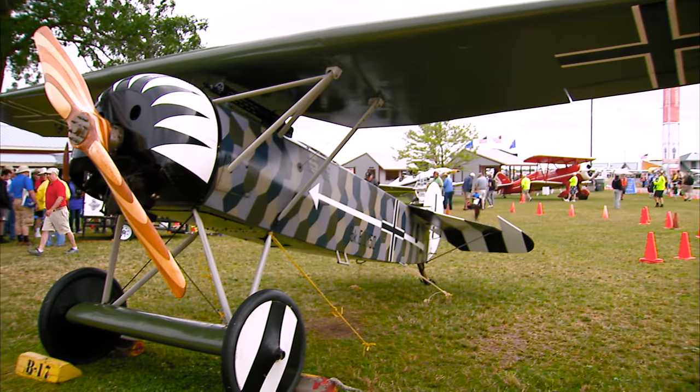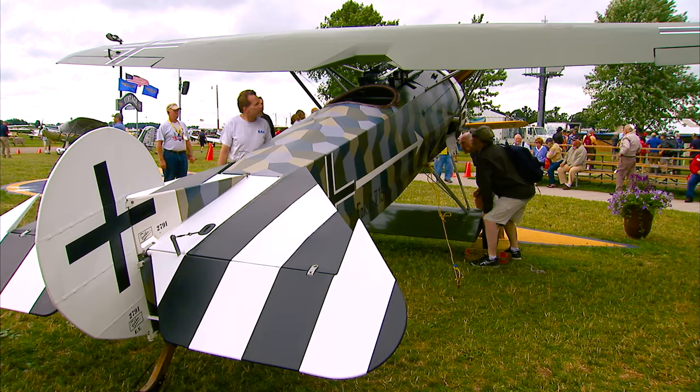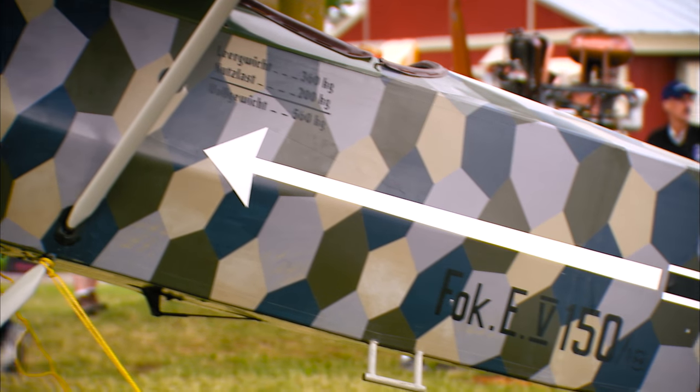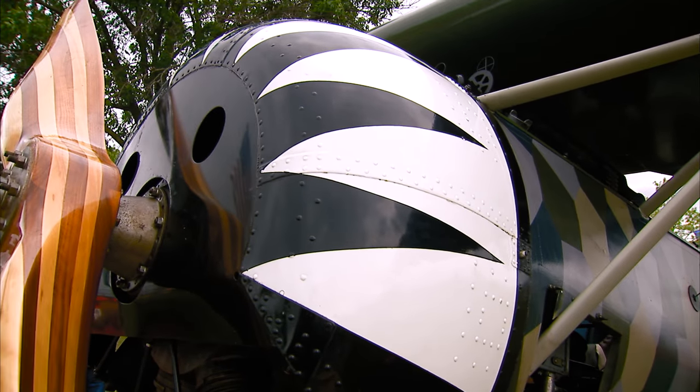Behind me is a replica of a Fokker D8. It was Germany's last fighter plane in the First World War. I built it and finished it in 1994. It's full-scale and has an original 100-year-old rotary engine which has no throttle. When it runs you'll hear it — it makes a very unusual sound. I've told people that when it sounds like it's about to explode, that means it's running properly.